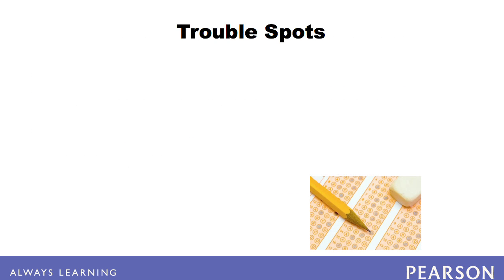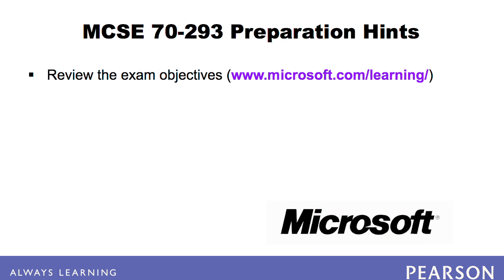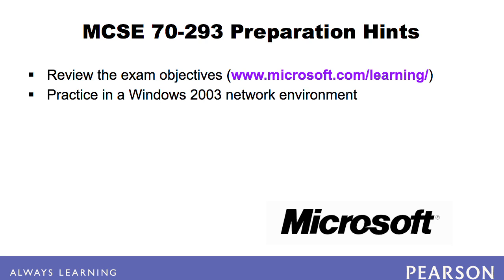There are no real issues with the exam as long as you are prepared for hands-on simulations. You will find great value in hands-on experience in managing and maintaining a Windows network. In order to prepare for the exam, we recommend that you review the exam objectives found at Microsoft Learning. If you have access to a Windows 2003 network, hands-on practice in that environment will help you to connect the theory with real life.